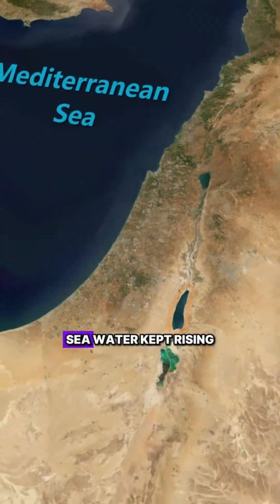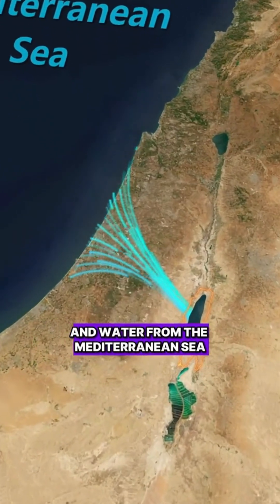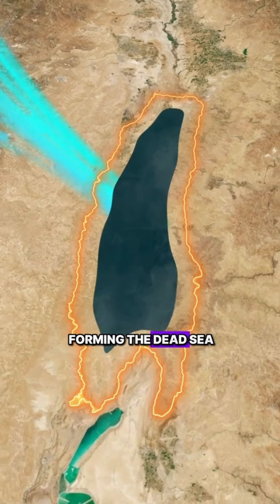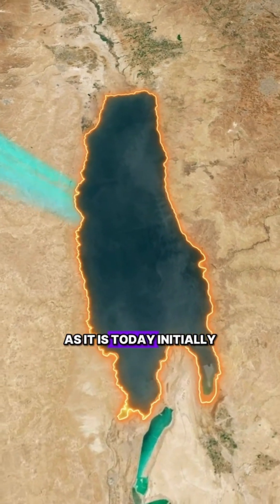With global warming causing glaciers to melt, seawater kept rising, and water from the Mediterranean Sea poured into this area, filling the basin and forming the Dead Sea as it is today.